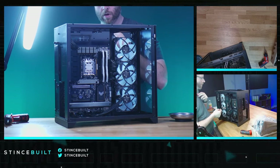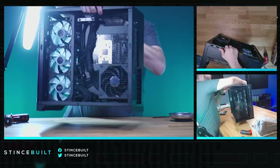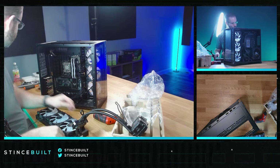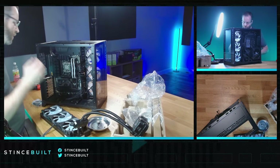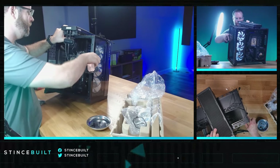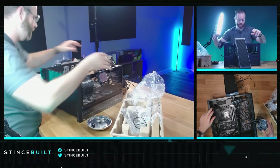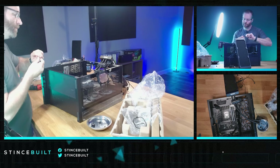Next we're going to work on the cooler. Cable management looking nice and clean. Fan is installed, fan screws in place, bracket on and ready to mount. For this one we're going top down — getting thermal paste out and ready. This thermal paste tube looks a lot like Noctua's tube design.